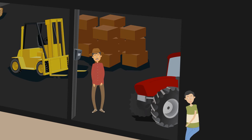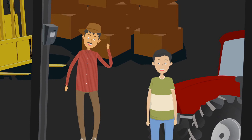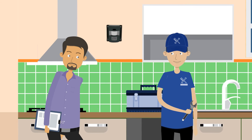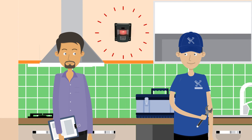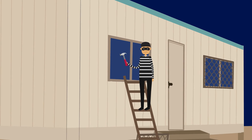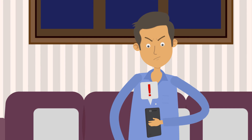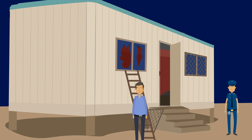Monitor indoor or outdoor assets 24/7. The alarm features four unique sensors which detect movement, vibration, sound, and light changes. When triggered, the alarm will activate a flashing red warning light and loud buzzer.